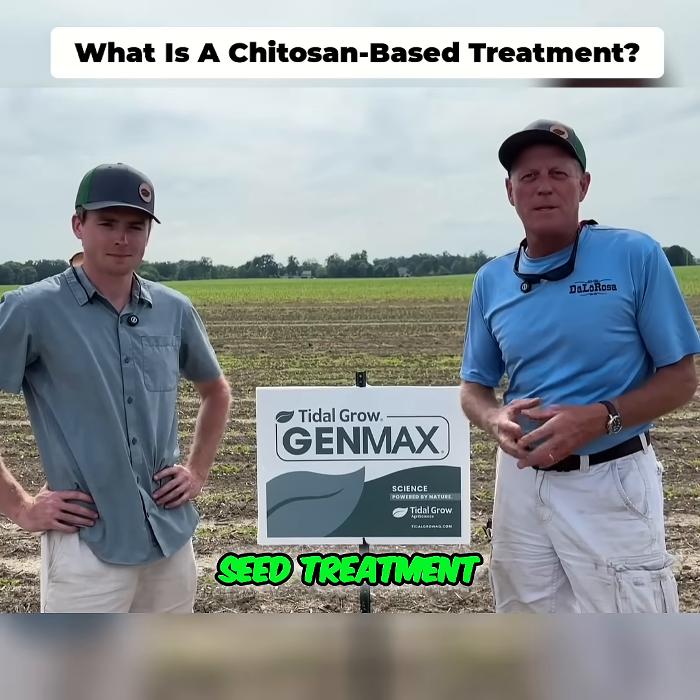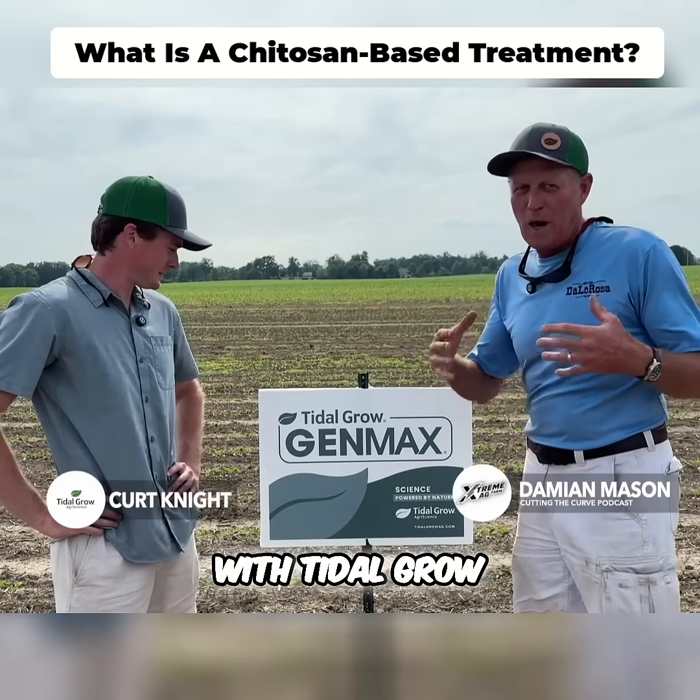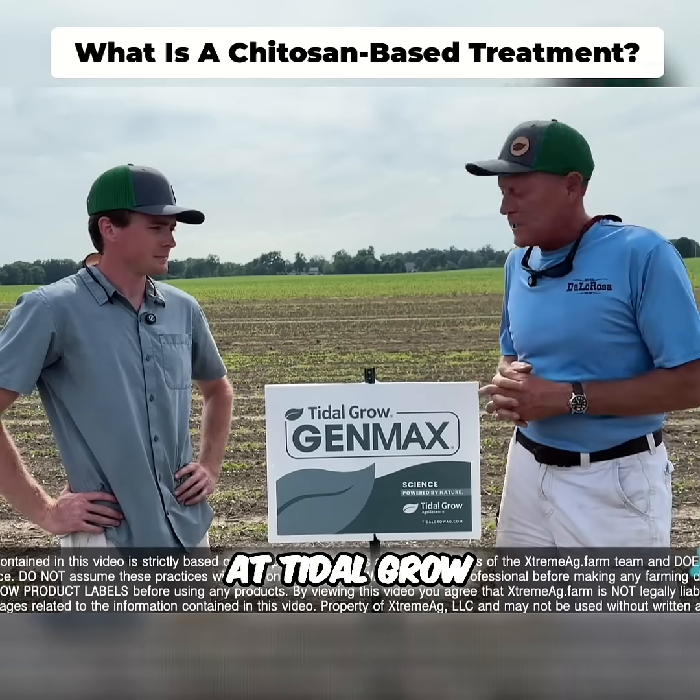What is a chitosan-based seed treatment? That was a question I had when I asked Kurt Knight. He's the agronomist with Tidal Grow. I'm here at my farm in Huntington, Indiana, where we're doing some research for our friends at Tidal Grow.